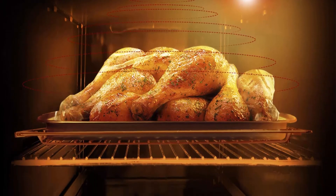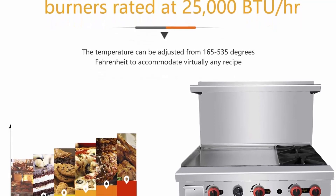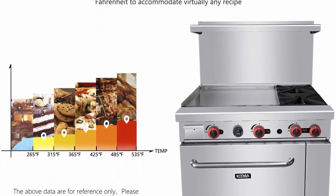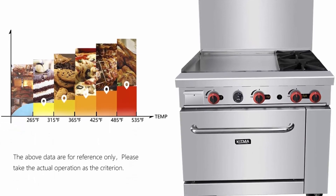Spacious oven: this burner range features a spacious oven that allows you to warm products or make cookies, bread, and other baked goods. The oven's temperature can be adjusted from 300 to 550 degrees Fahrenheit to accommodate your different baking needs. Each commercial gas range comes with a chrome rack for optimum versatility.